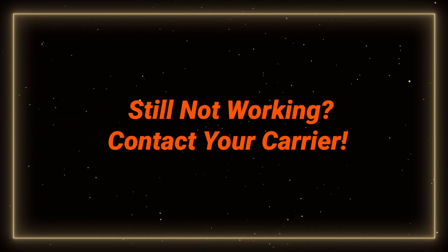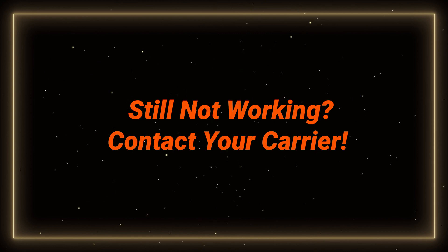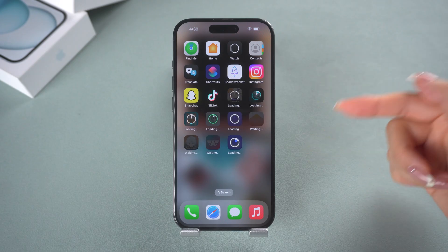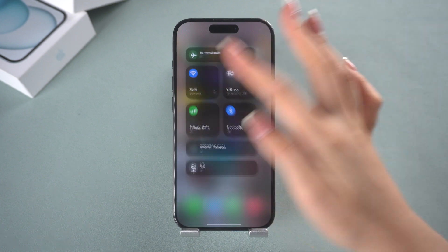If you've tried both of these methods and you're still stuck, it might be time to contact your carrier. They may need to check if your eSIM and the cellular plan is suitable for your new phone from their system.